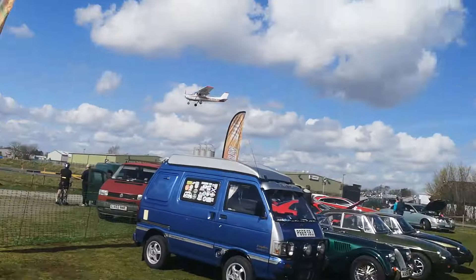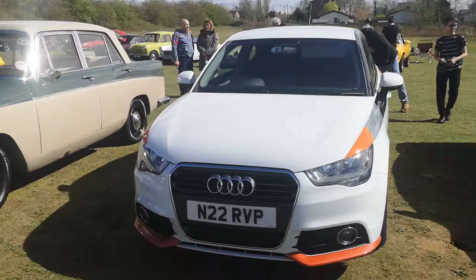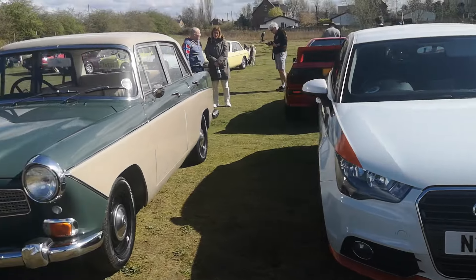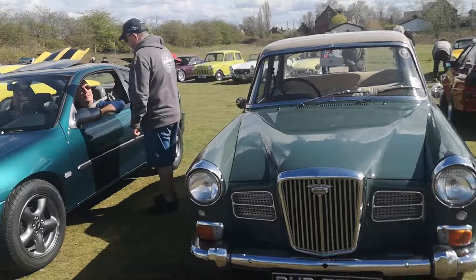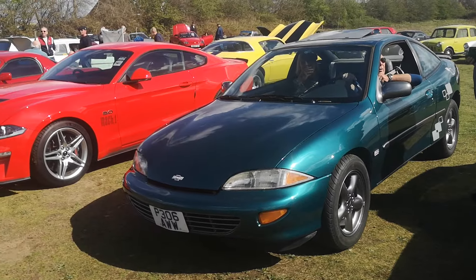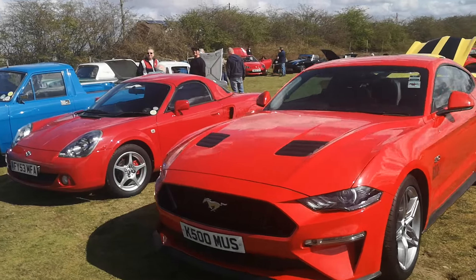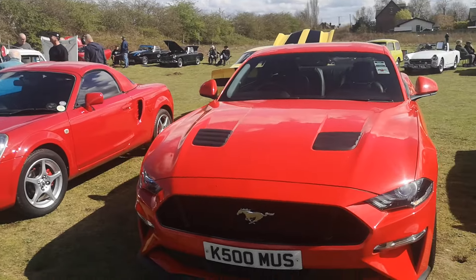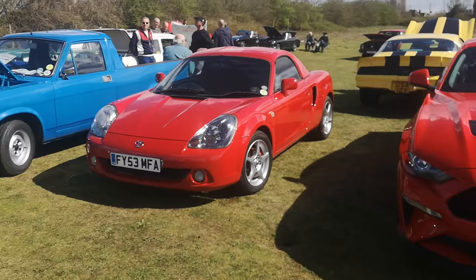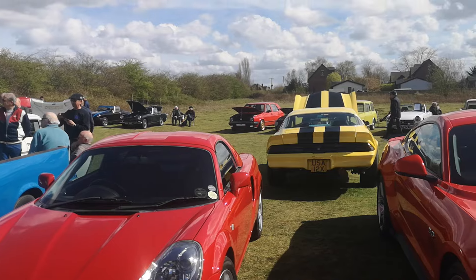Look how low that plane is! So here's the Mach 1 — here's the absolute gorgeous Mach. And a lovely Toyota, that is gorgeous, absolutely.